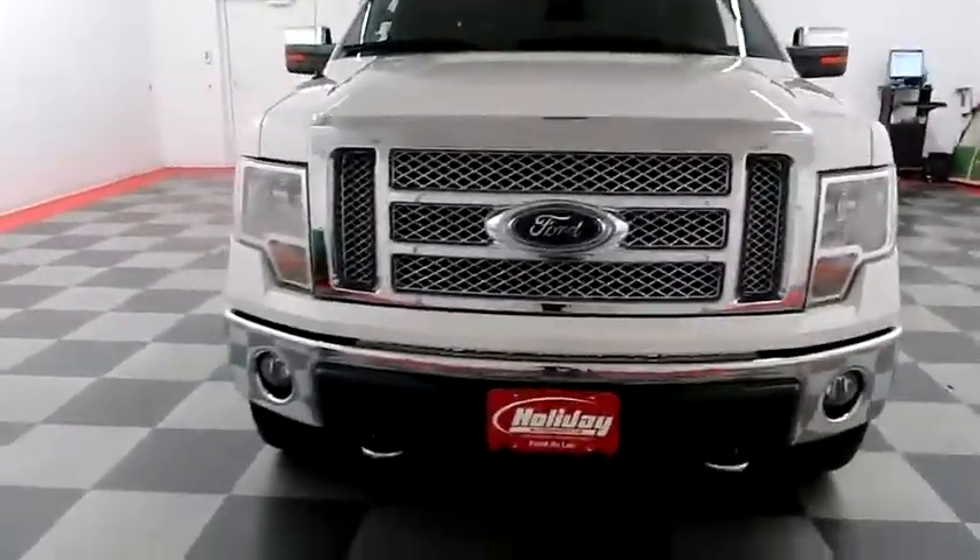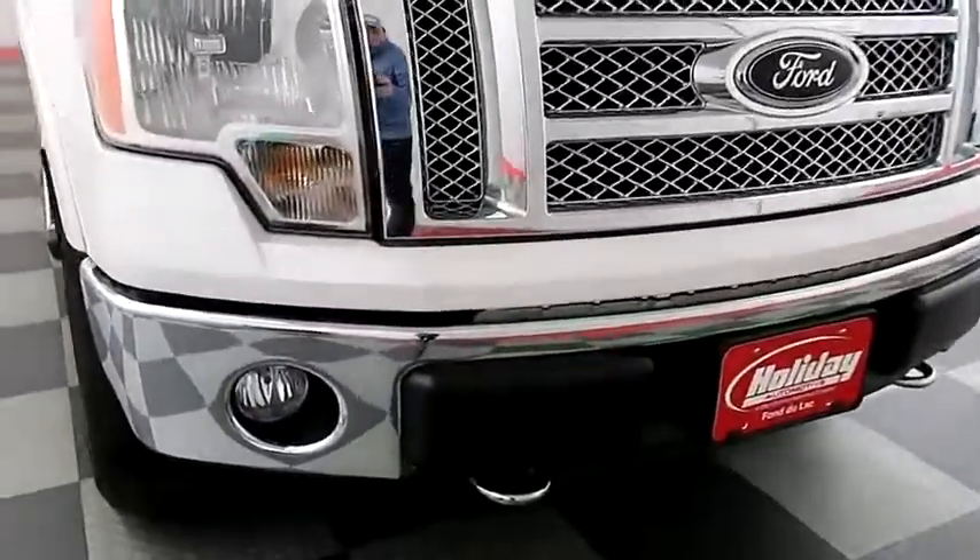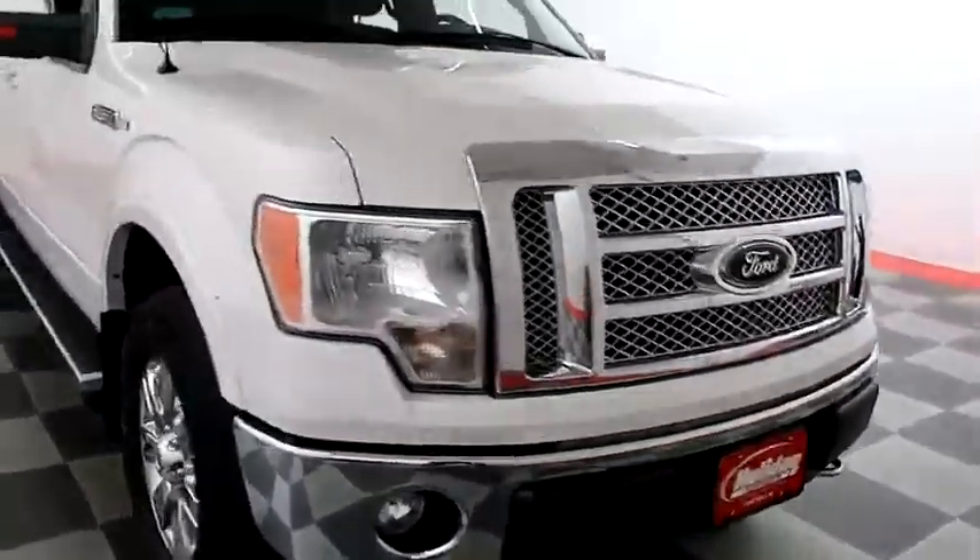Starting right away up front, you have factory fog lamps and easy access heavy duty tow hooks, chrome bumper and grille.